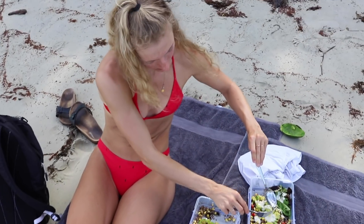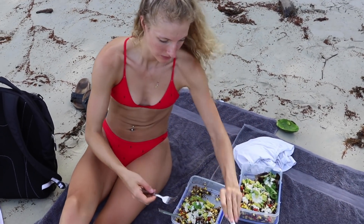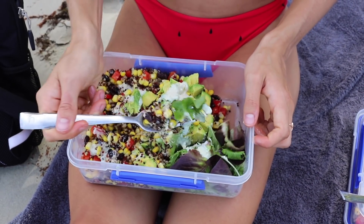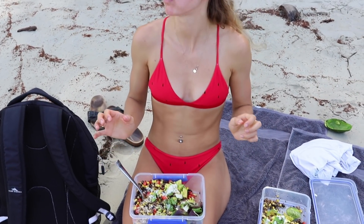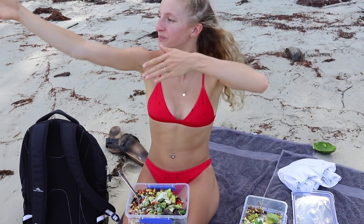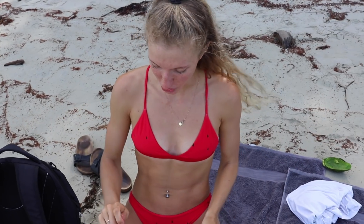Taste test time — I'm so excited, I'm so hungry! This food, this view — I'm a happy, happy gal, that's for sure.